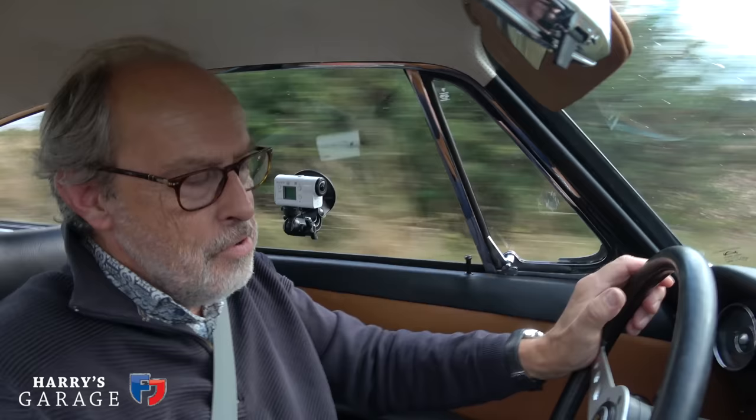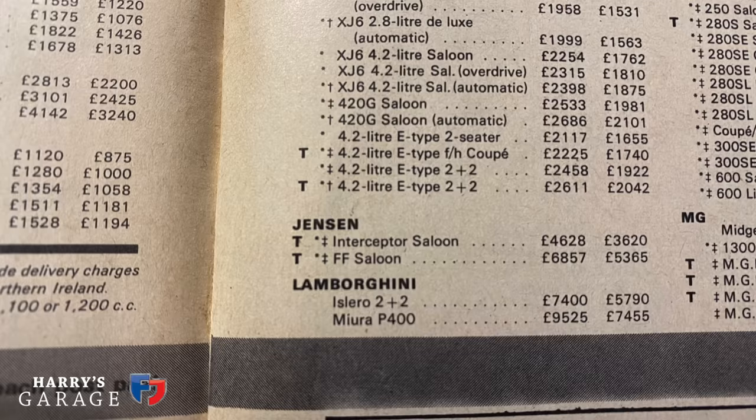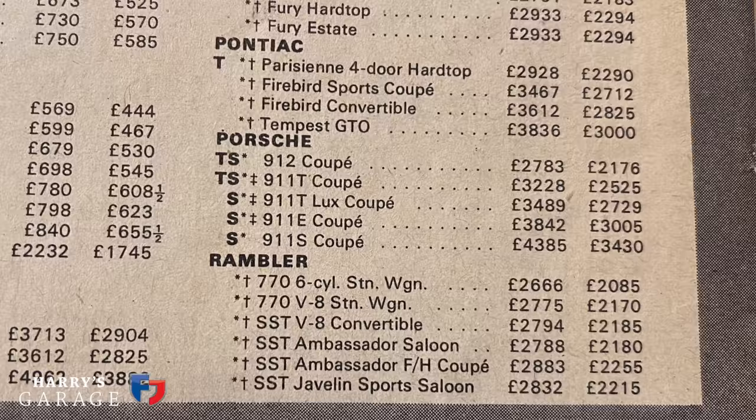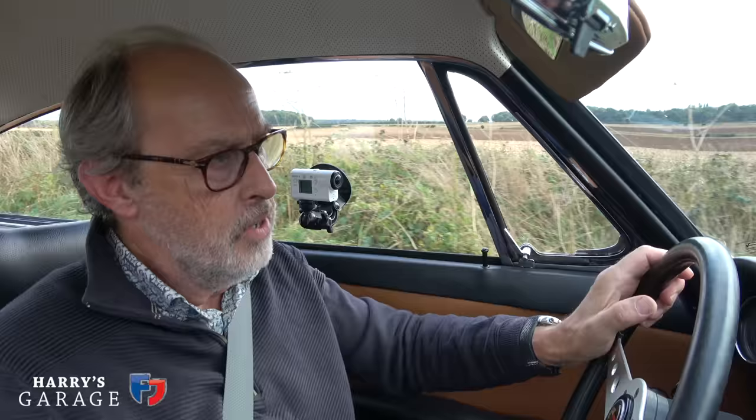Another thing I didn't realise — when they were new these cars were really expensive. An E-Type in 1968 was £2,100, a base 911 was £3,200 — 50% more expensive. And if you wanted the 911S, that was £4,500 — over twice the price of an E-Type.